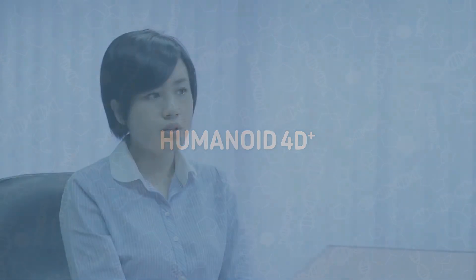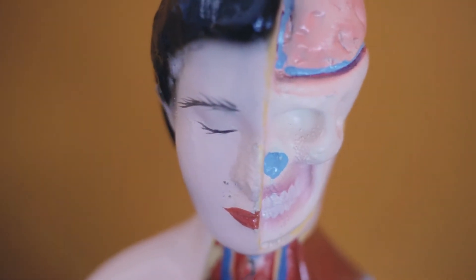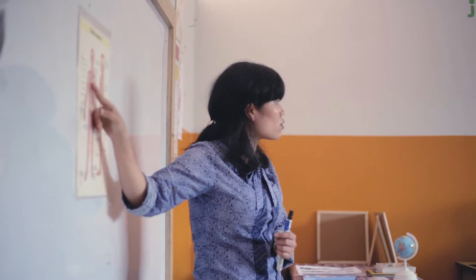The human body is arguably one of nature's most sophisticated machines in the world. In this regard, the human body may indeed be parallel to a well-oiled machine that is both highly complex and fascinating to learn.